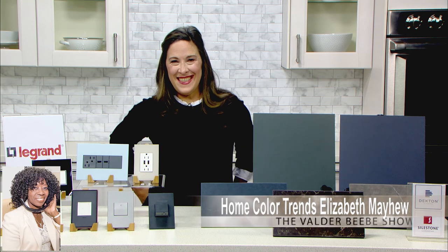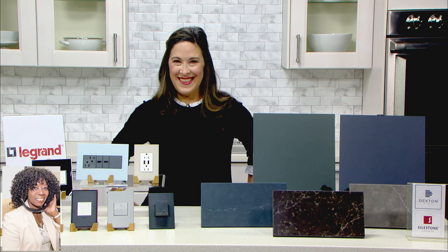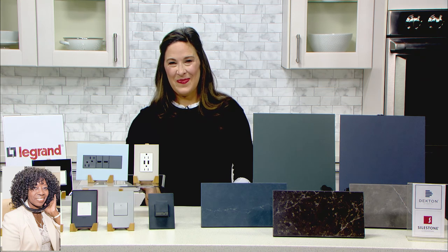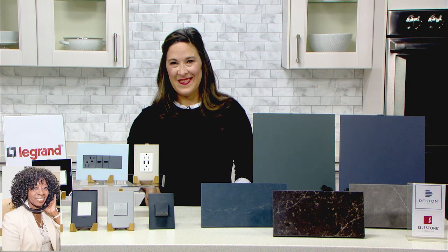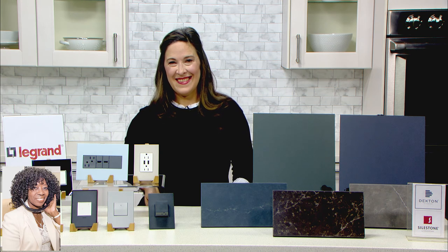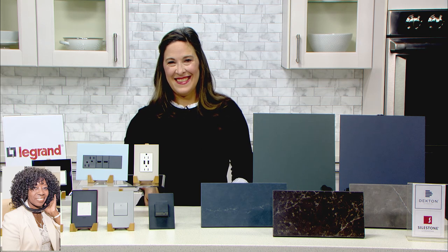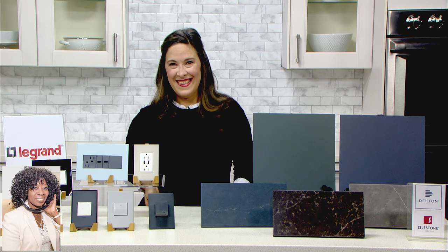I'm doing well. It's always great to talk to you. I'm always excited when Elizabeth Mayhew comes into the studio because you've seen her on NBC Today and all the other places, the Washington Post. She's my favorite when she comes on the Valder Beebe Show. Elizabeth, let's talk color trends in your home. What do you have for us?